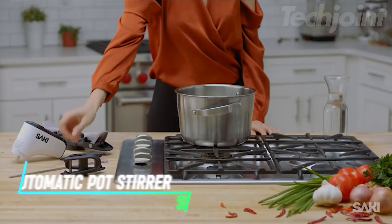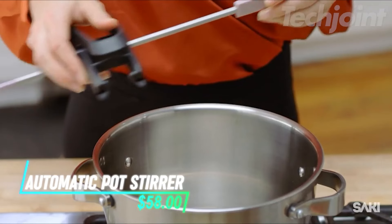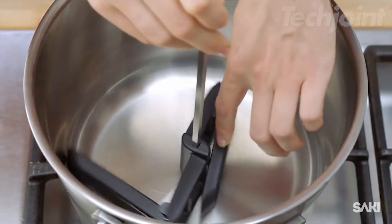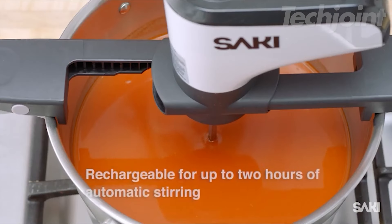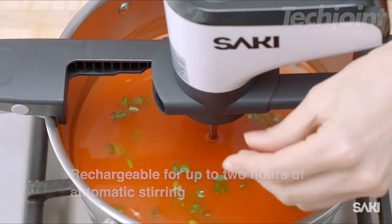This stirrer automatically takes over the task of stirring your food while it cooks. It attaches to your pot and keeps things moving so you do not have to worry about anything sticking or burning. It runs at two speeds and can be adjusted to fit different pot sizes. The best part is, it is cordless and rechargeable so you do not have to deal with any wires.